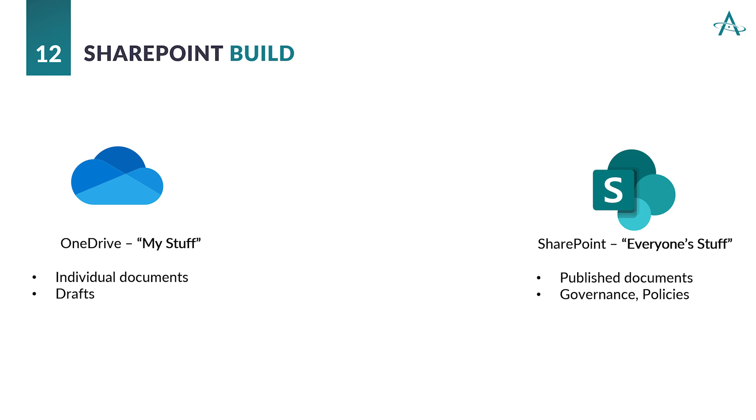OneDrive has the ability to have the most open view. In fact, when sharing outside of your organization, that's where I suggest you put your documents — in OneDrive — because it creates the least amount of barriers since it's your OneDrive, your stuff. Contrast that with SharePoint, which should be considered where everyone's things go — for example, published documents, work processes, things that concern governance, any policies — anything that should be available to everyone should be in SharePoint.